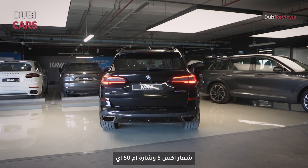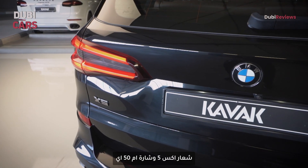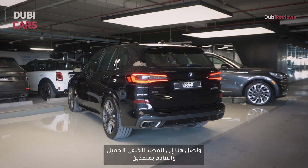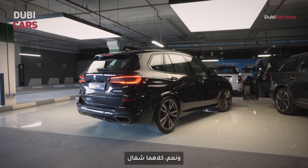You also get four air intakes on this side to give it a more performance-oriented look. At the rear, you'll find split tail lamps, X5 and M50i badging, along with the BMW badge. And then there's a really nice chunky bumper with dual exhaust outlets, and yes, both of them are functional.